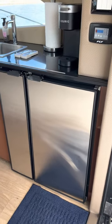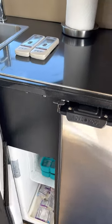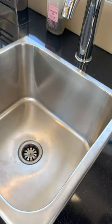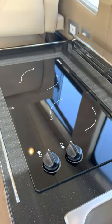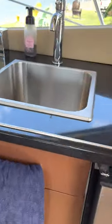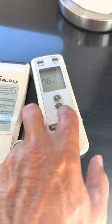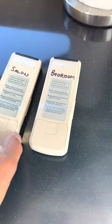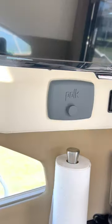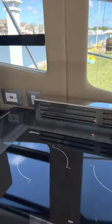Starting on the starboard side, you have a full fridge along with a freezer, your sink — very clean — and a cup top which has never been used. Microwave, seldom used. These controls are for two air conditioning units: one up here in the salon and a separate one down in the master bedroom. You have a TV, your radio, and a CD player. A lot of storage, including a pull-out garbage can.